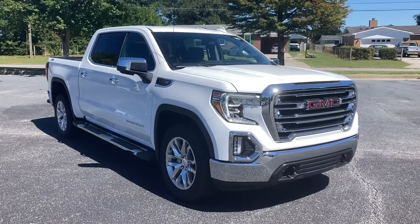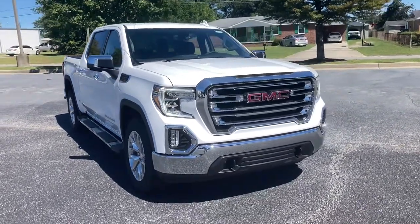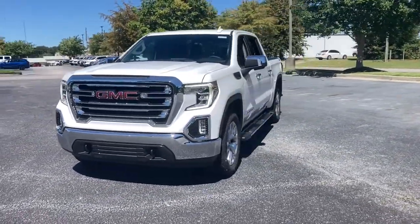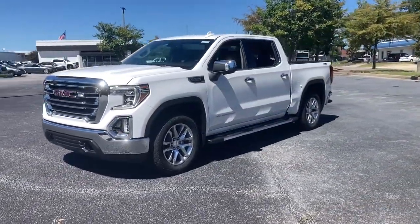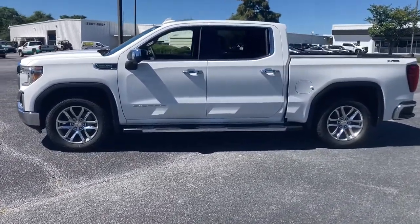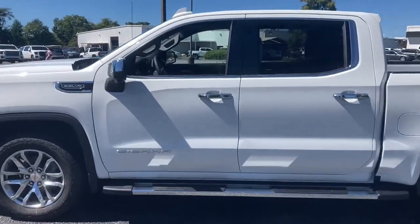Enjoy the view of this 2021 GMC Sierra. Take every journey in stride in this capable, well-equipped Sierra. Whether you're towing, hauling, or managing the everyday demands of your busy life, you can count on this brawny full-size pickup to get the job done right.